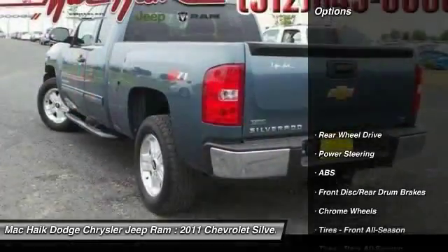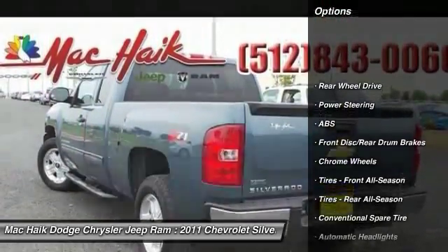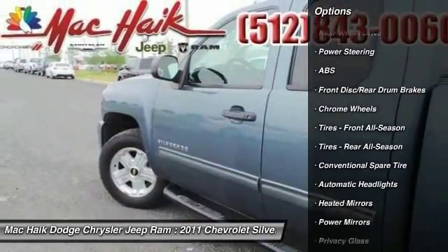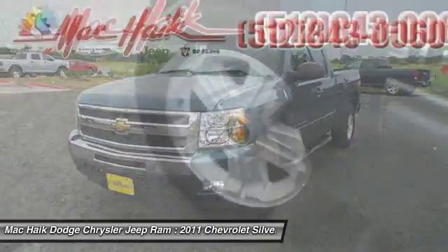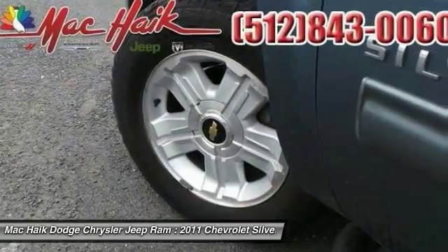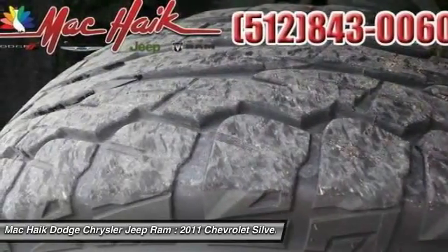Here are some of this vehicle's great options: stability control, traction control, anti-lock braking system, air conditioning, adjustable steering wheel, driver airbag, power steering, floor mats, cruise control, keyless entry.